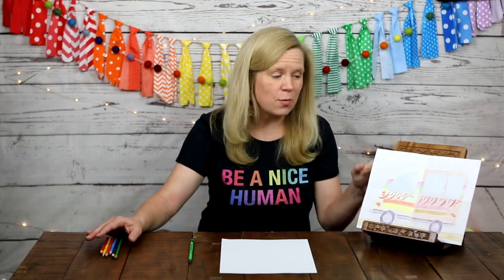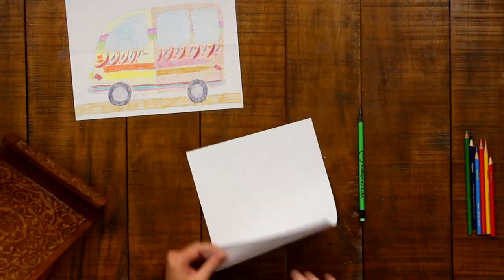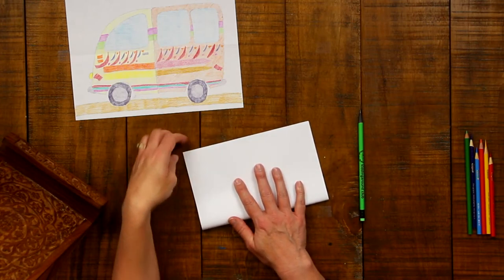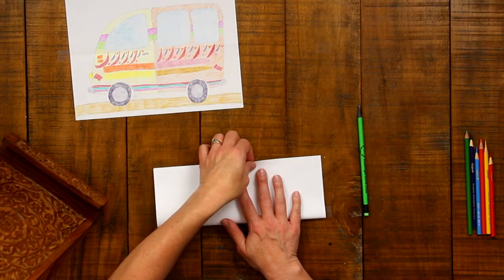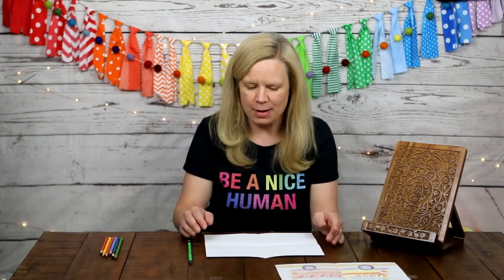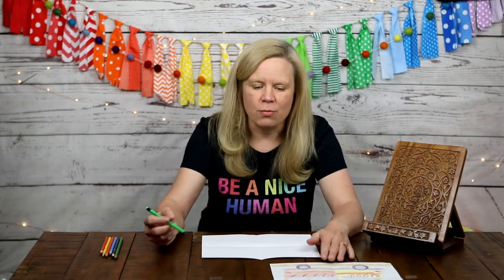The first thing we are going to do is fold our paper in half like a hamburger — the short way — lining up the corners and creasing the paper. Then open it back up and fold it the other way like a hot dog, the long way. Crease it again; it doesn't have to be exact. Open the paper and place it the long way in front of you. These folds will serve as our drawing guidelines.